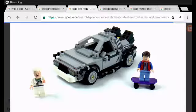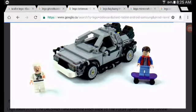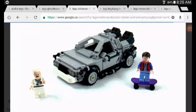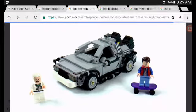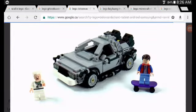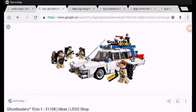First up we have the DeLorean. It comes with two minifigures — Marty McFly and Doc Brown — and a very nice DeLorean. It's a very great model, I like it a lot. That is why it is number five.